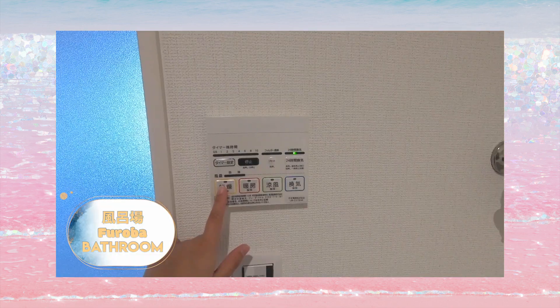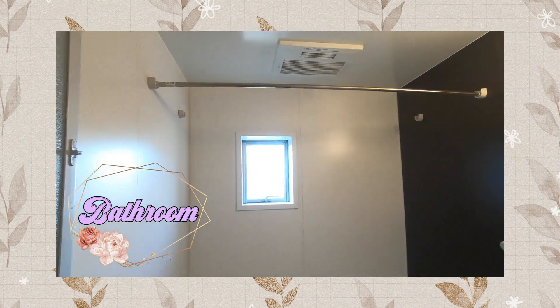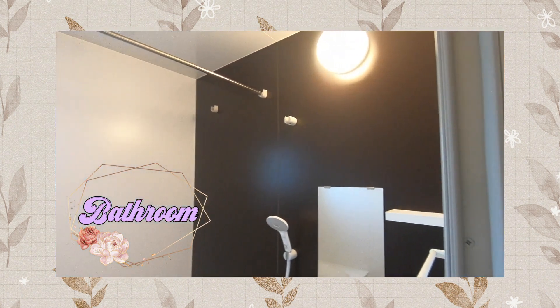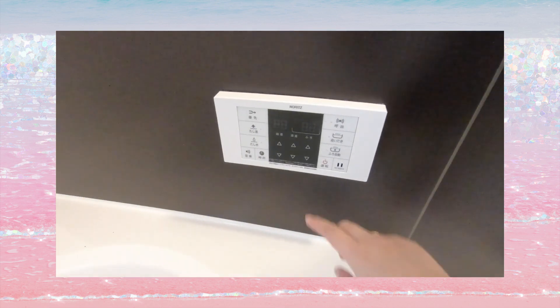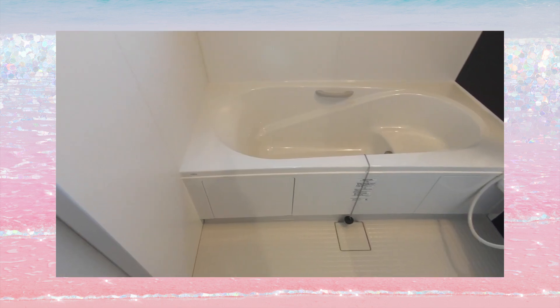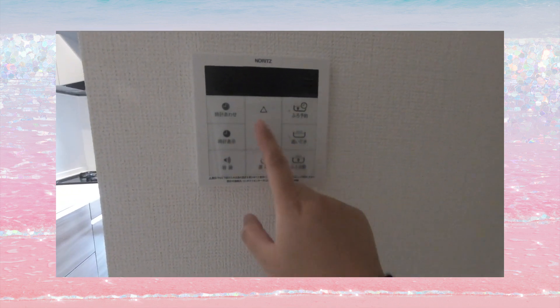And here is the furo, or the bathroom. It has a bathroom heater, slash dryer, slash ventilation system control panel. Inside the bathroom is the shower area, the bathtub with a water control panel, and it has a second water control panel placed between the kitchen and living area, so that if you want the bathtub to fill itself automatically with a pre-set water temperature on a scheduled time, you can do it from here.